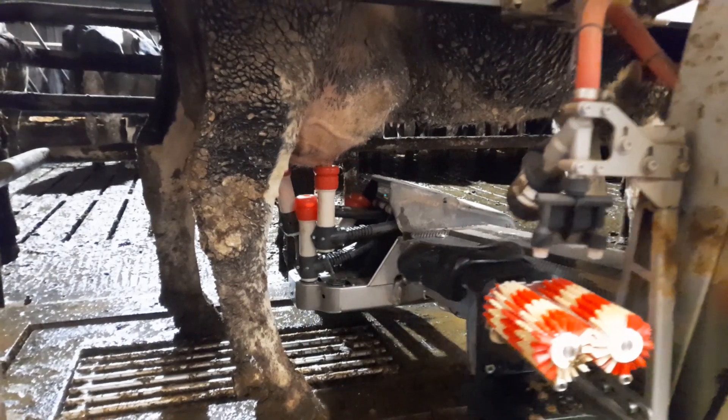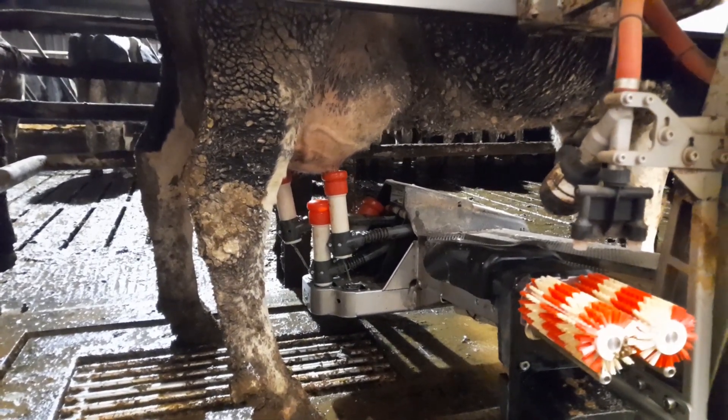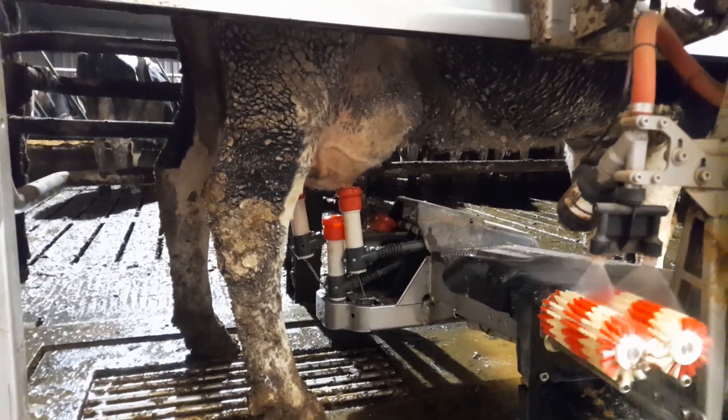Everything is read off the collar. The collar is crucial for your heat detection. She comes in here, it reads the collar — that's the key. The cow is more than likely a way happier.